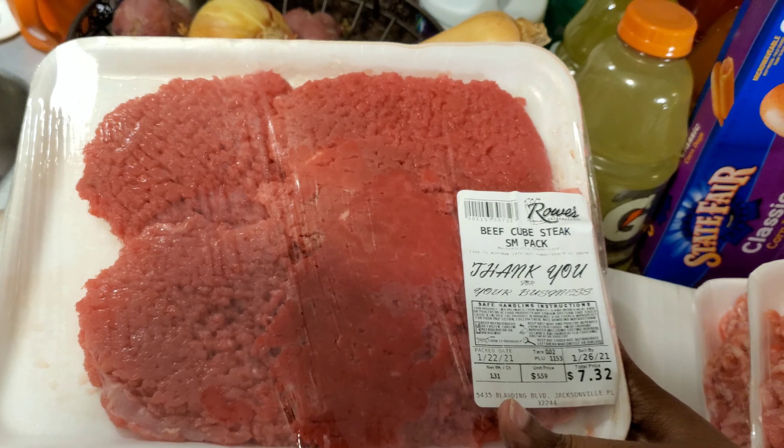I got some pork loin — one was five seventy-nine and the other was five dollars and thirteen cents. This is going to be for lunch one day this week, and I'm going to package them out in freezer bags. So that's about ten portions total — probably enough for three or four dinners spread out. This is the overall haul from Rose IGA and I think I did pretty good.